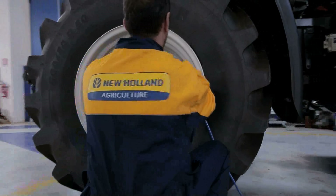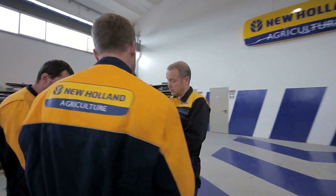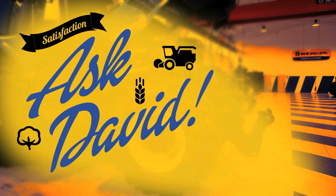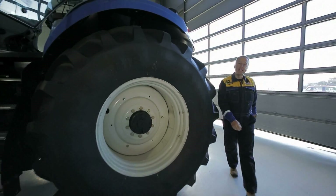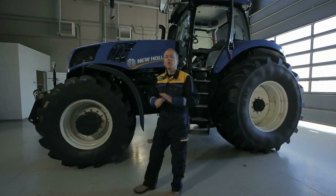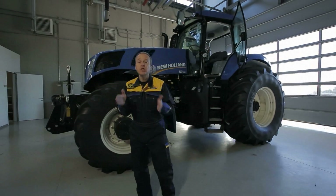A New Holland specialised workshop. An experienced master mechanic. And your questions. Hi everybody and welcome. Today I'm going to talk about an extraordinary tool that's becoming more and more valuable to optimise a wide diversity of agricultural tasks. Its name is Precision Farming.